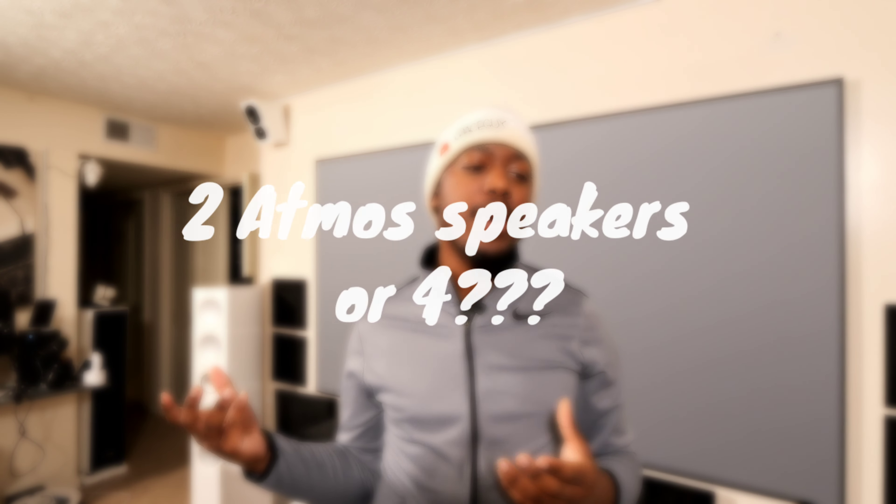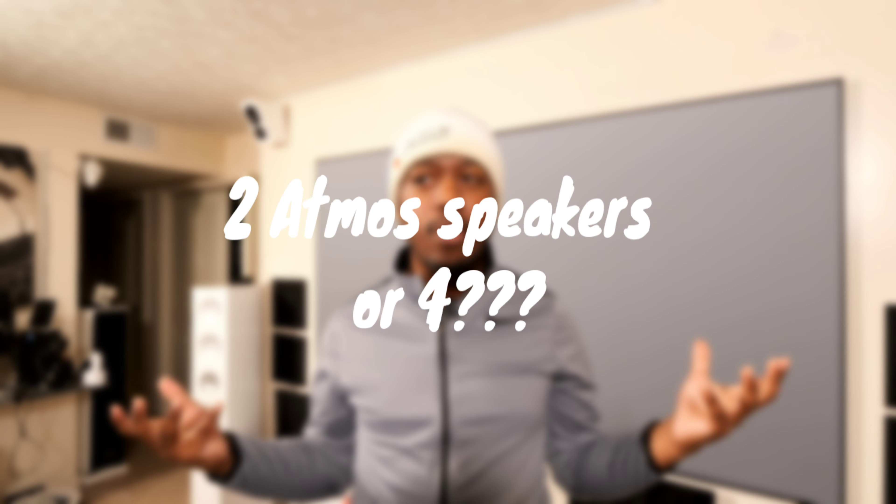Peace, what's going on YouTube, welcome back to the channel. Today I want to have a conversation about something I've been seeing discussed for a while. It's weird because it's been around for a long time — Dolby Atmos is the topic. Two Dolby Atmos speakers or four: which one sounds better, which one should you go for in your system? Dolby Atmos has been around for about ten years now and we're still wondering what's the best way to set it up.